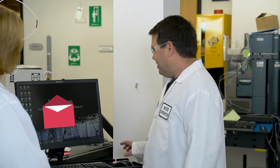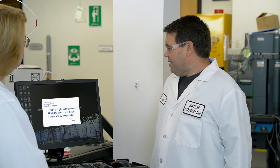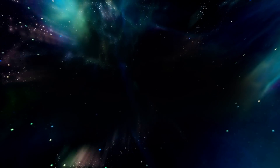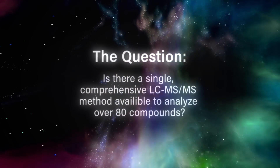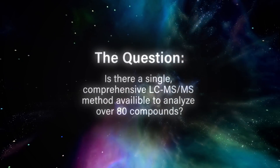Hey Jonathan, hey, how's it going, Kim? Good. Do we have anything in the inbox today for Trust Yourself? Yeah, I'm sure we do. Let's take a look. Oh, here's a good one. So we got a customer here who's looking to see what it takes to develop a comprehensive single LC-MS-MS method for a forensic toxicology drug panel. And they're looking to analyze over 80 compounds. Is this possible?